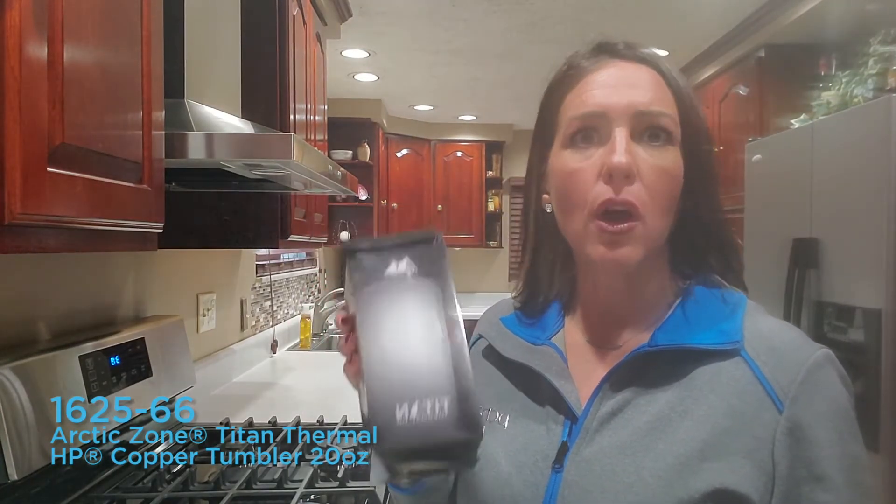Hi, my name is Carissa Wright with the PCNA Drinkware Team. My Favorite Things Friday pick is the 1625-66, the Arctic Zone Titan Thermal Copper Vacuum Insulated Tumbler.